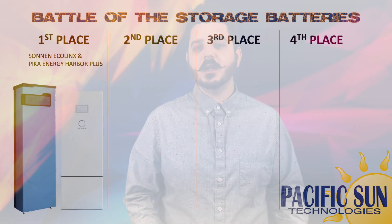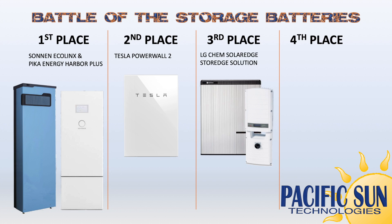This is the end of the review — the totals are as follows: Zonin and Pika Energy tie for first place, each earning 30 points. Tesla comes in second with 26 points, followed by LG Chem and StoreEdge with 24 points, leaving Enphase way behind at 18 points — mostly because it doesn't offer a battery backup system at this time.